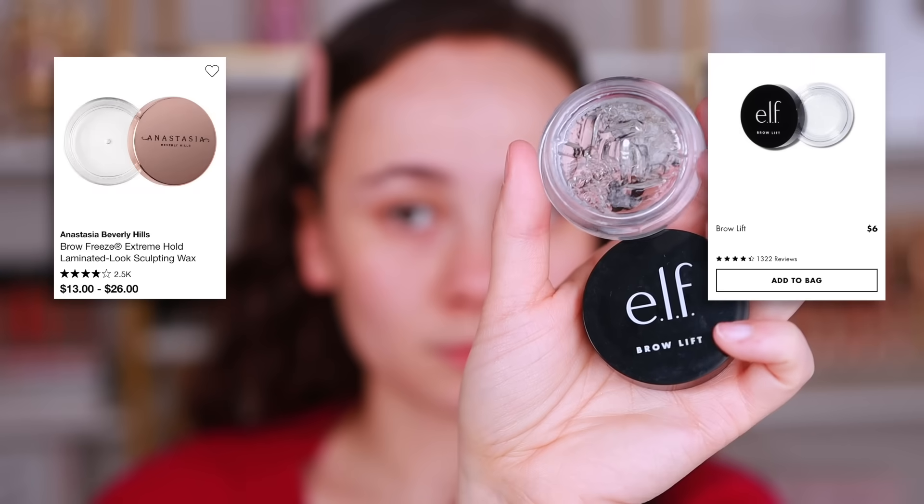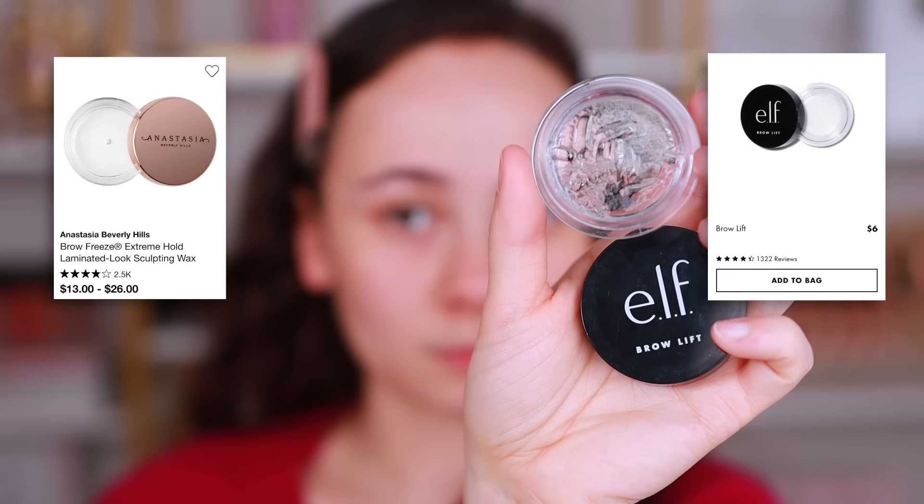This first product is actually a dupe dupe, not an alternative. It's so much of a dupe that I no longer have the more expensive product and wasn't going to purchase it for this video because they work pretty much the exact same to me. It's going to be the ABH Brow Freeze Gel and the ELF Brow Lift. Believe the influencers when they say these are dupes of each other.